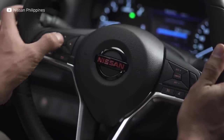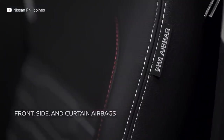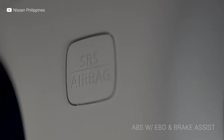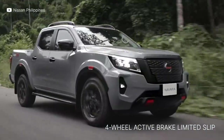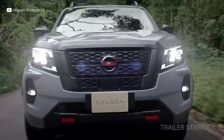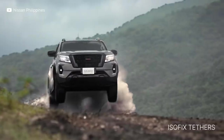Nissan didn't skip on the safety features in any variant — you get driver, front passenger, side, and curtain airbags even on the base model. ABS with EBD with Brake Assist, 4-Wheel Active Brake Limited Slip, Trailer Stability, Speed Sensing Door Locks, Engine Immobilizer and Alarm, and of course ISOFIX anchors.